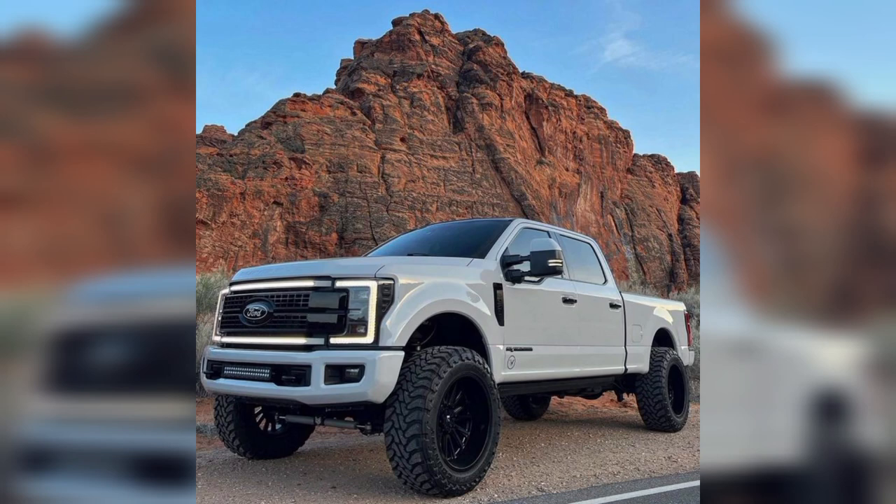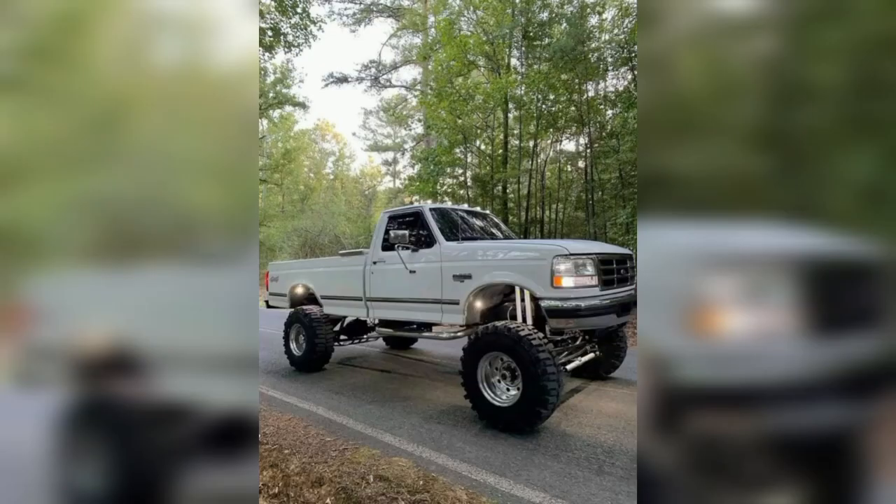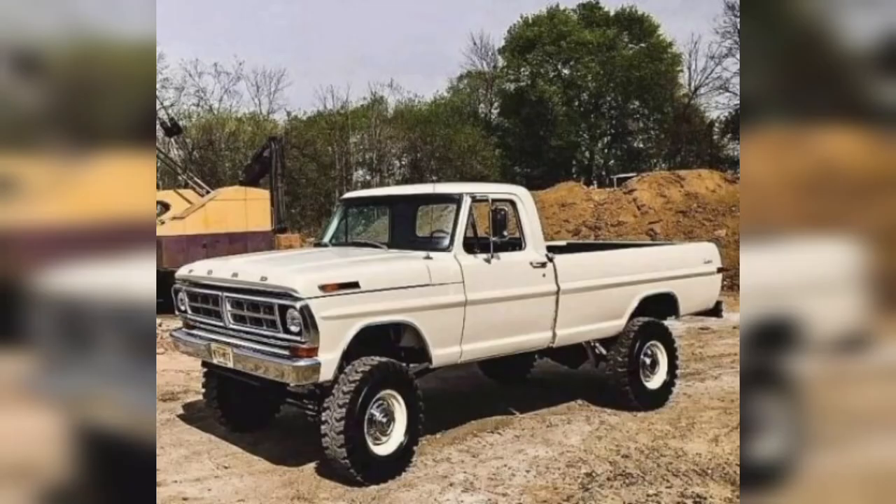Classic pickup trucks are not only fun to drive, but also valuable to collect, as they represent a bygone era of American automotive culture. Classic pickup trucks are like the timeless heroes of the automotive world, boasting rugged charm and practicality that have captivated enthusiasts for generations.